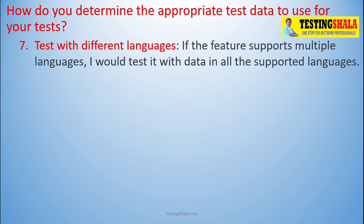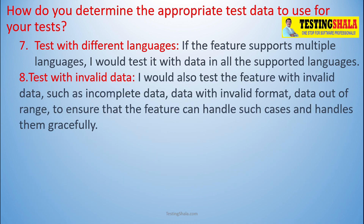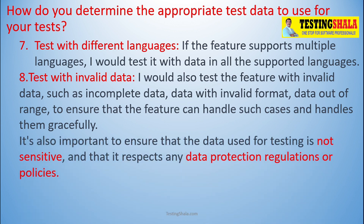The eighth one is: beyond all possible valid scenarios, we should also consider invalid data to cover the negative test cases, which guarantees your application is behaving as expected. Apart from that, while using test data you should also consider data sensitivity, data regulations, and data protection of end users — keep all of that in mind while selecting test data for your application.